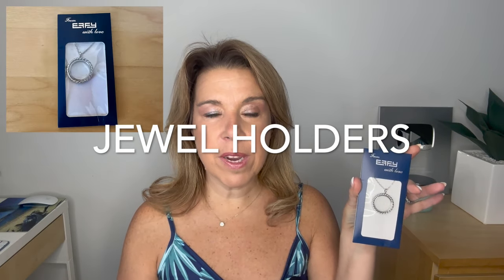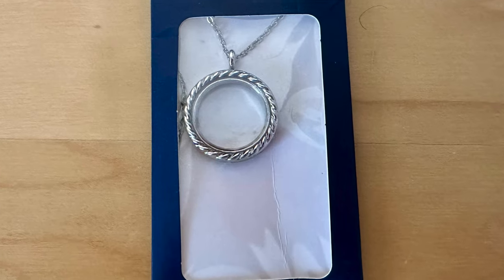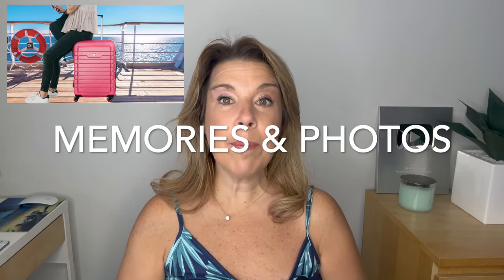Jewel holders or charm bracelets — some cruise lines leave these in your cruise cabin. The idea is you can go to, if I'm not mistaken, Effy and collect jewels that go inside. I didn't actually do this, but I did bring it home. Many people said they love doing this. And finally, what many people say is the most important thing they brought home: memories and photos taken on the balcony. These take up absolutely no room in your luggage.